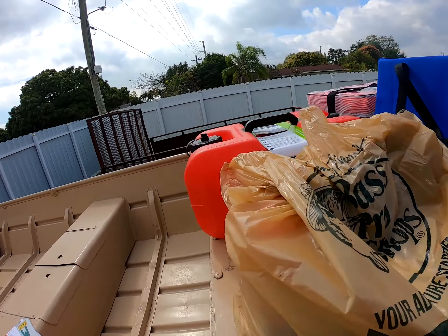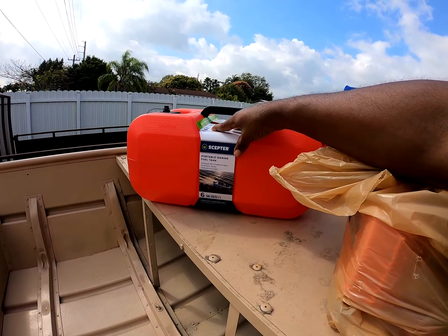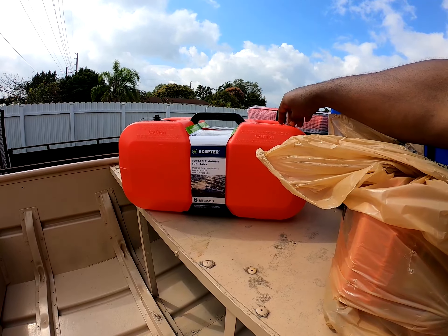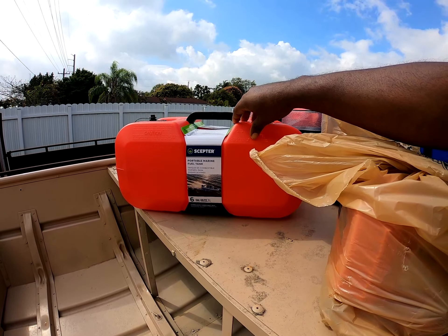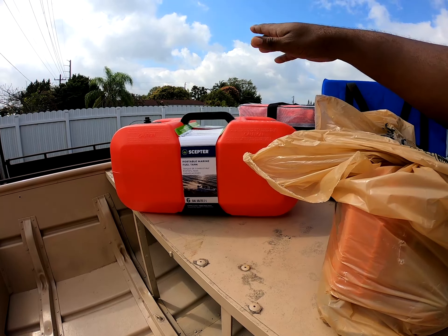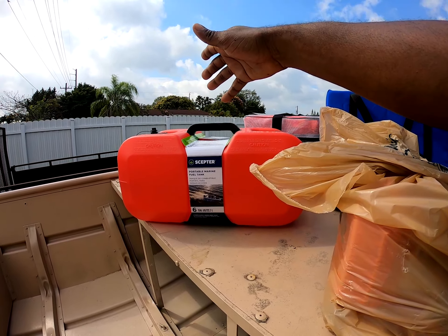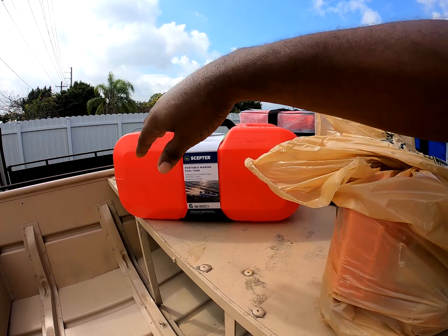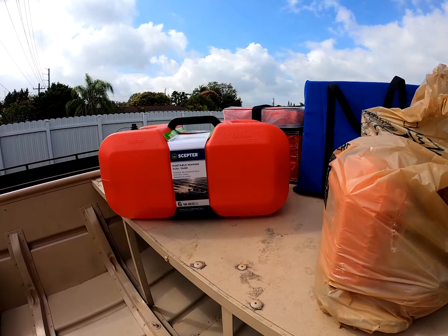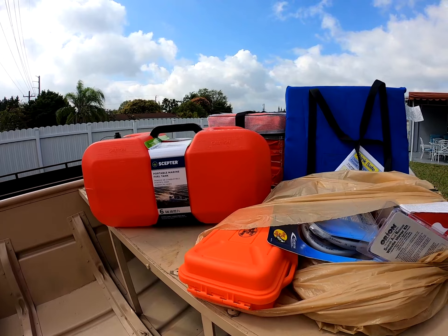I got a six-gallon gas tank. Like I said, I used to go out with my buddy with the same boat — it had a steering wheel and a 25-horsepower motor — and we'd literally run all day and only burn half a tank. I'm hoping this six-gallon tank gets me where I need to go. If not, I'll get another one or the 12-gallon tank and install that as a backup so I can get a little more distance.